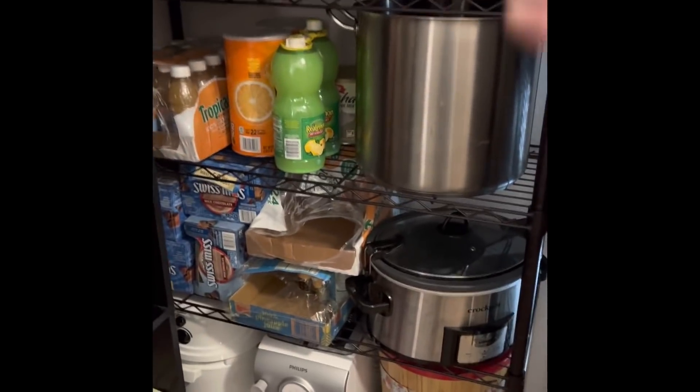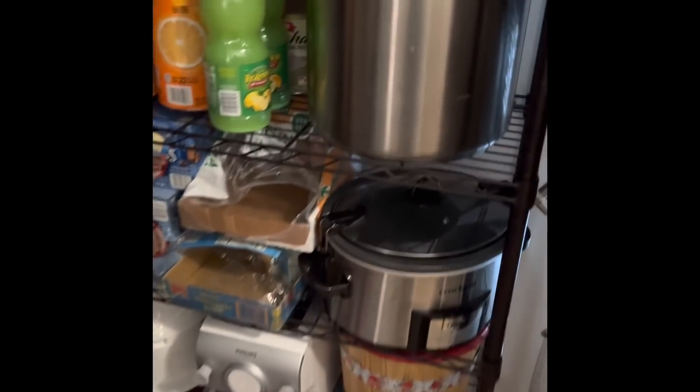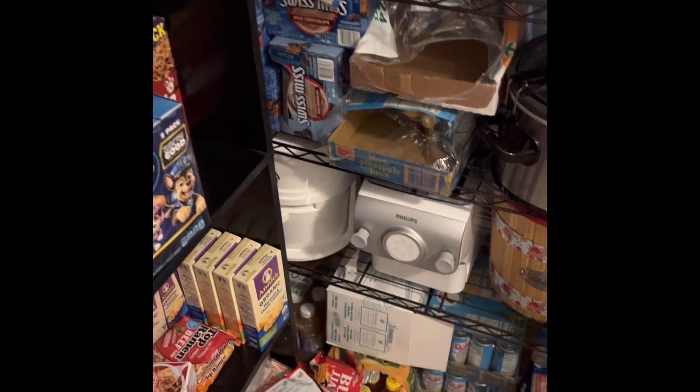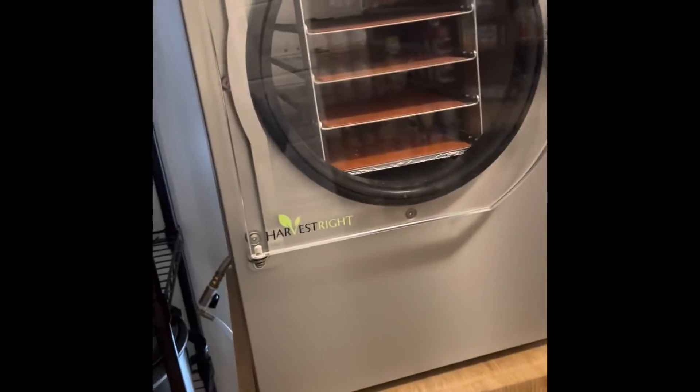This is all my extra cooking equipment — pots for canning, a canner, my bread machine, my crock pot, pasta maker, wheat grinder, and ice cream maker. And obviously my freeze dryer.